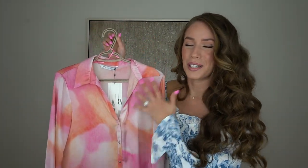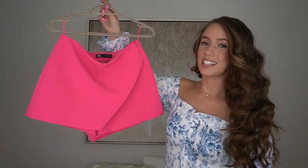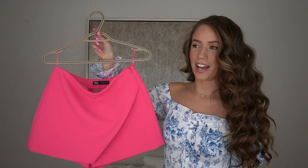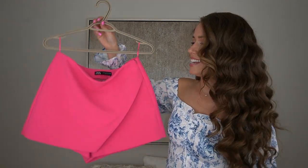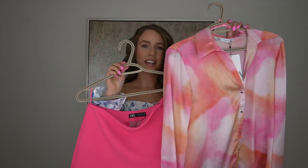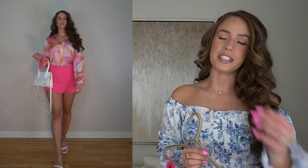I got this blouse in a size small; it's $49.90 Canadian dollars. It fits perfectly and I really love the silver detailing on the buttons. To pair with it, I found this skort — and who knew skorts would be coming back in fashion! I got it in a size medium and look how perfectly it pairs together.